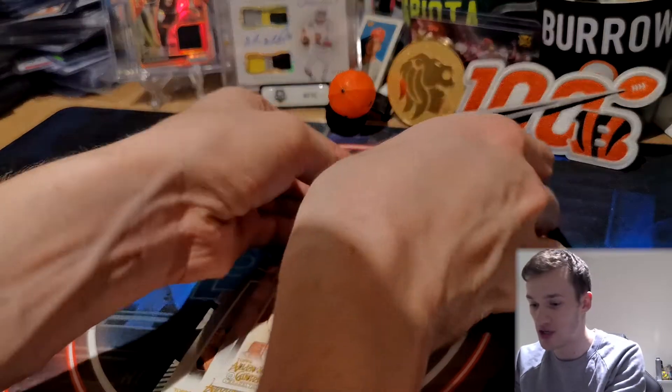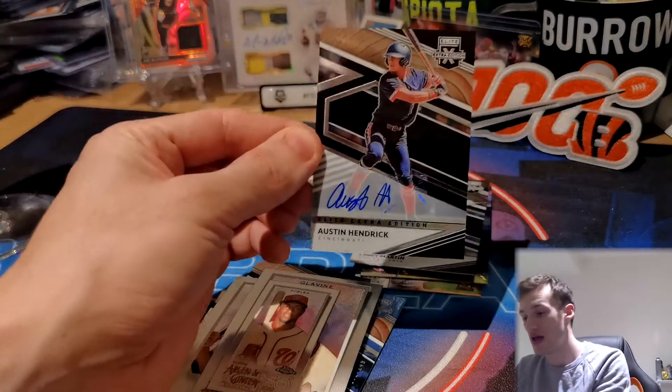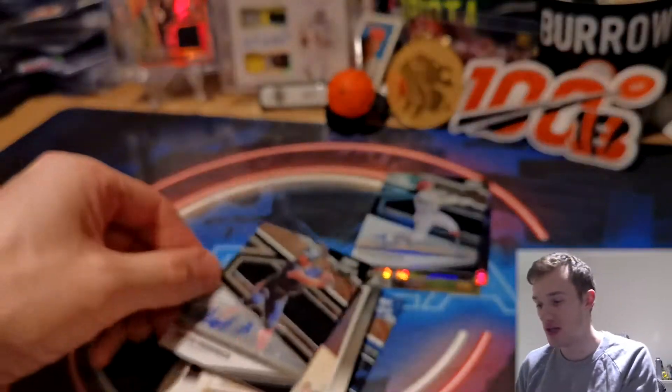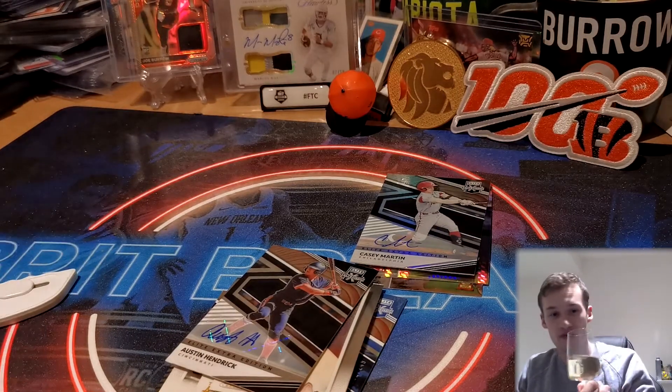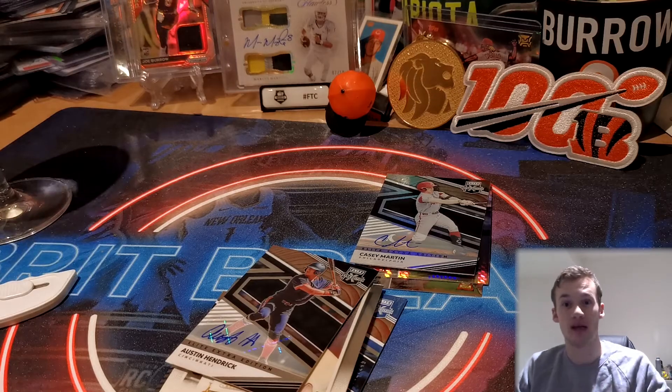So not bad at all — I'll very much take two autos from one pack, plus a Tatis second-year Chrome and an Austin Hendrick Chrome, which is a very, very nice card. Nice break, nice random pack opening, and some nice wine to go with it. Until the next one — see ya.